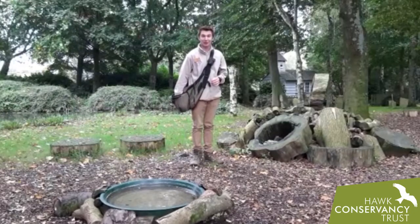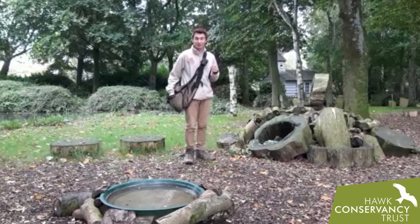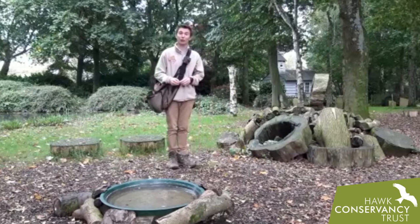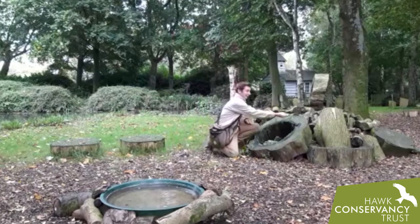Hello everyone, welcome to the Woodland Arena here at the Hawke Conservancy Trust. It is the perfect place for us to work with and apply some of our owl species who really enjoy being in a woodland setting, just like the owl who's coming in now.